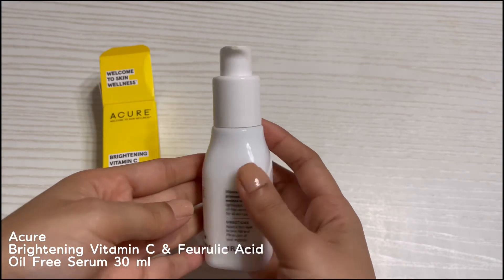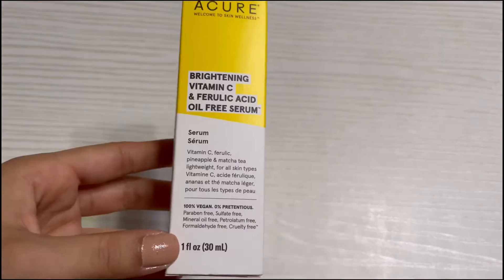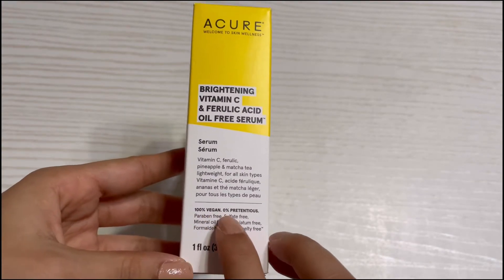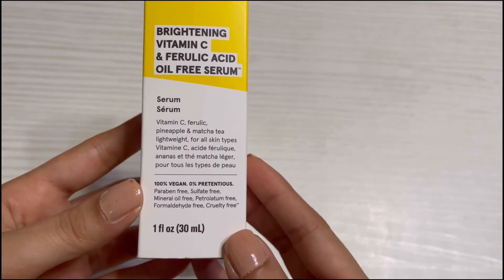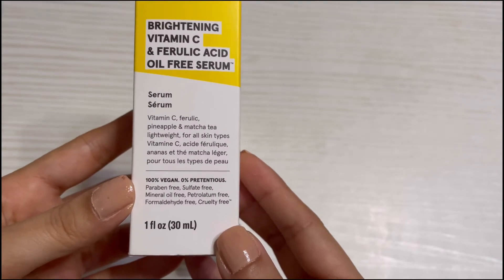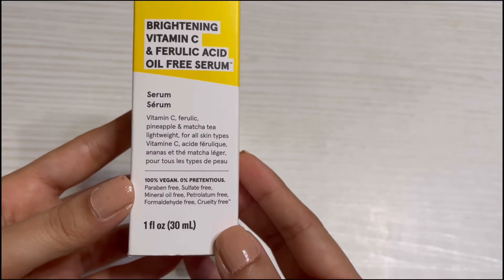The product comes in a pump. According to the packaging, the product is 100% vegan, zero pretentious, and it is also paraben-free, sulfate-free, mineral oil-free, petrolatum-free, formaldehyde-free, and cruelty-free.